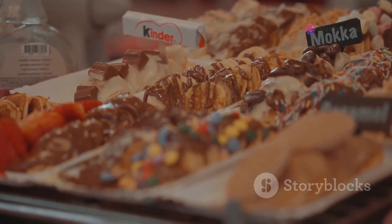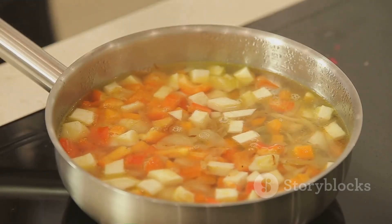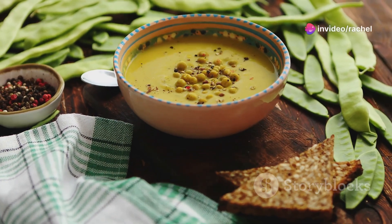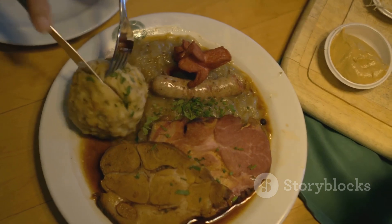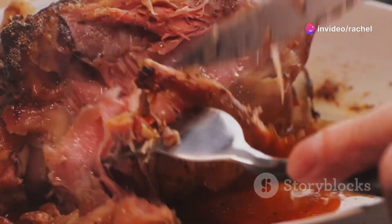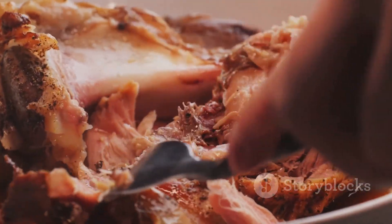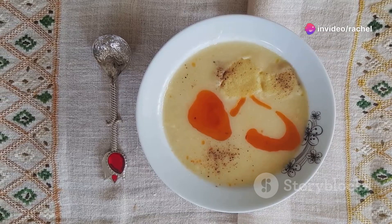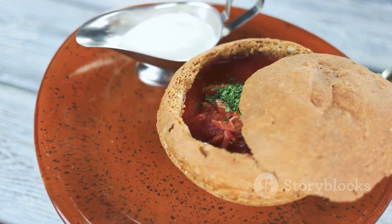From sweet treats, let's move on to number 9, a savory favorite. Coming in at number 9 is Erwtensoep, a hearty Dutch pea soup. This soup is a delightful blend of split peas, celery, leeks, onions, and carrots, simmered together for hours, resulting in a thick, creamy soup that's as rich and comforting as a warm blanket on a chilly day. The soup often features chunks of pork and rookwurst, a Dutch smoked sausage, adding a smoky depth of flavor that contrasts beautifully with the earthiness of the vegetables. It's often served with a slice of hearty rye bread, perfect for dipping and soaking up every last drop.